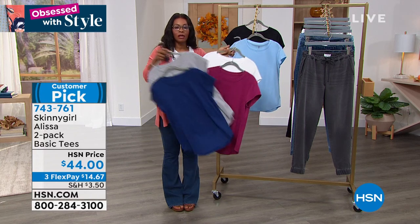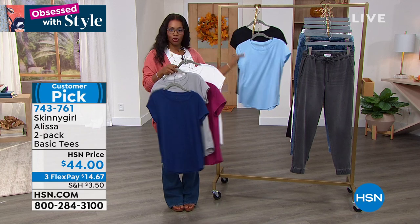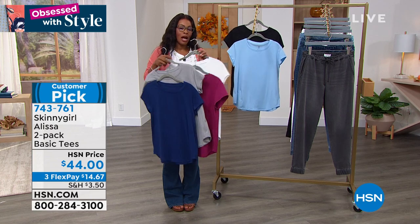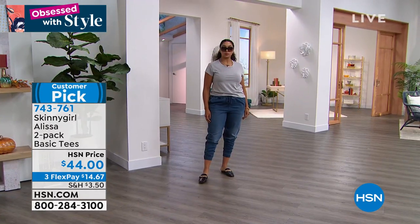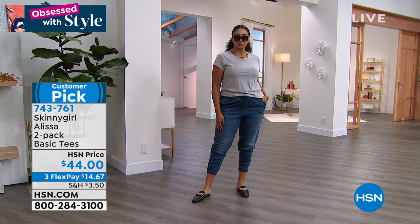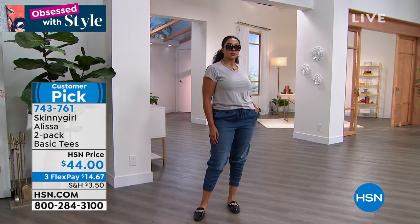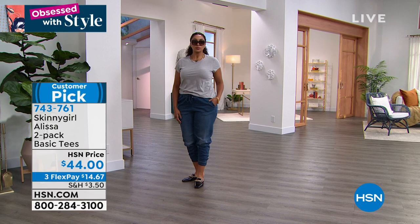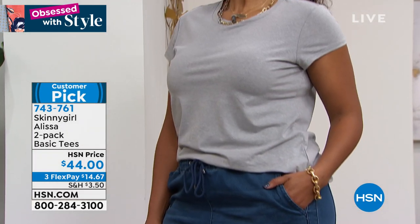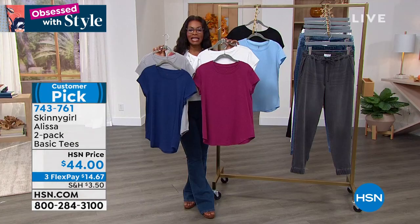We want something that feels good and looks good and can really be a chameleon in our wardrobe. I just wanted you to have another look at them because they were so popular. The item number is 743-761 — these are customer picks. You're getting two of them: gray and navy come together, white and berry come together, and black and light blue come together.